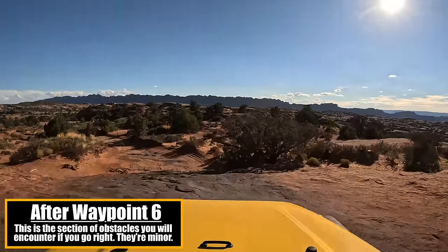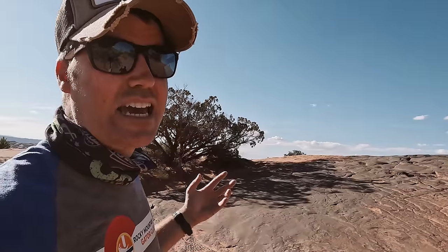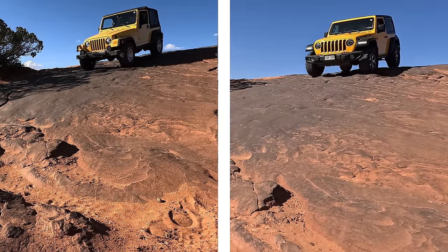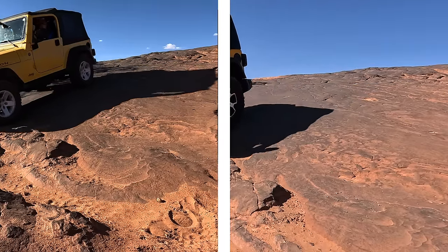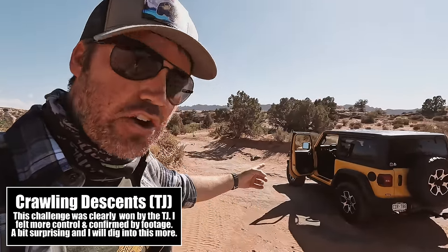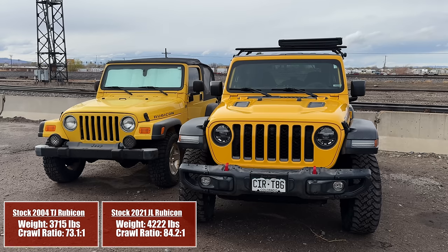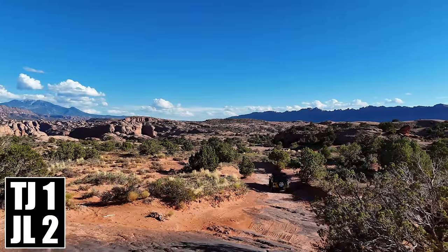This next obstacle is a descent. I'm going to put the JL and TJ side by side so we can see exactly how fast they come down — no gas, no brake, just four-wheel drive low in first gear. It felt like the JL went down faster than the TJ did. If that's true, I'm guessing it's because the JL weighs more and had more trouble keeping it slow. I was really impressed with the TJ crawling down that hill.